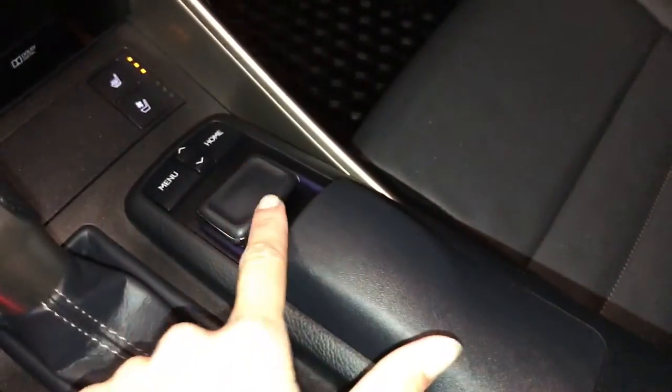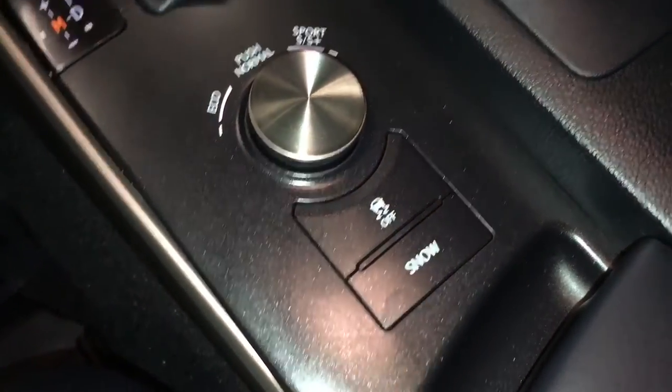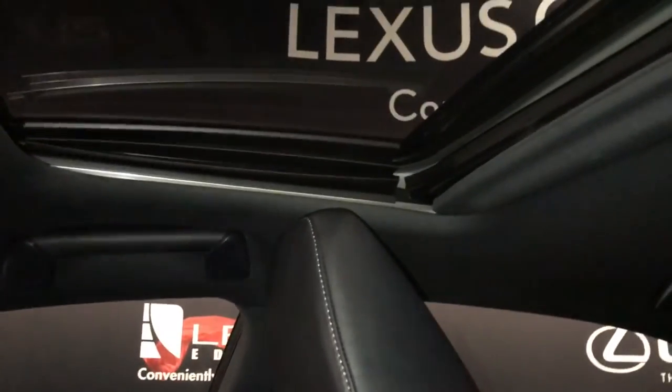F-Sport leather shift knob. Use this for your display screen — pushing down to enter. Shortcut buttons. Eco, normal, sport S and S-plus drive modes. Traction control and snow mode. Lockable glove compartment. Silver performance trim throughout the vehicle. Power tilt and sliding sunroof with a sun shade.